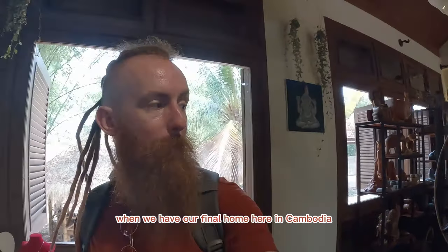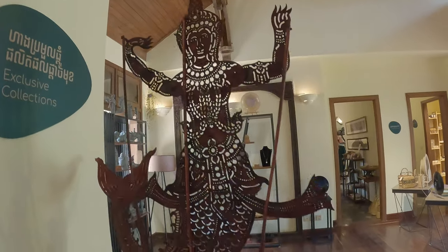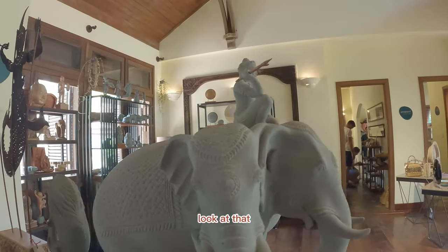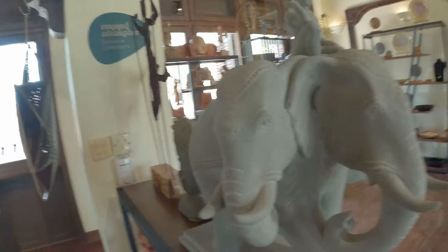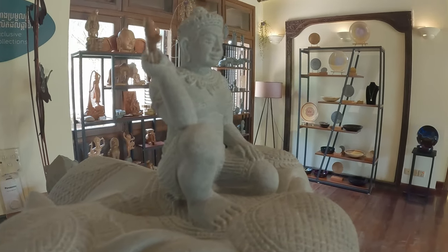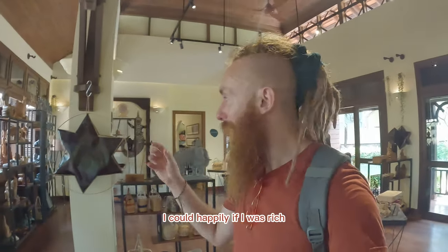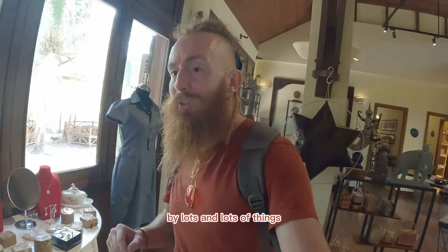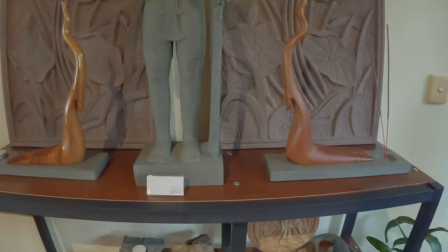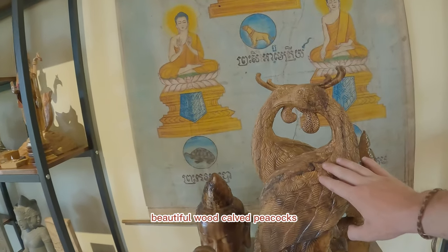One day when we have our final home here in Cambodia, definitely — the elephants. Look at that, that is amazing. Stunning. The amazing quality here — everywhere you look around the shop I could happily, if I was rich, buy lots and lots of things. God, look at it. Beautiful wood-carved peacocks.